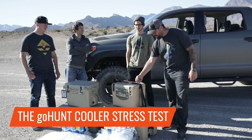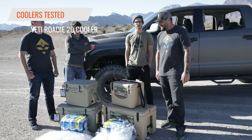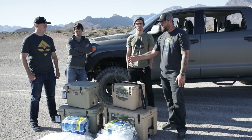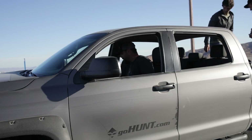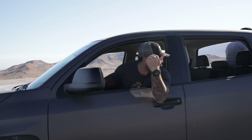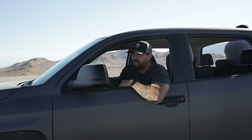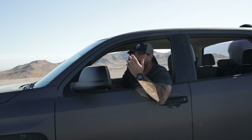We have the Canyon and the Yeti — the two coolers we carry. Both awesome coolers, both do the job. There are tons of ice tests out there, but now we want to do a destruction test between the two. We've got Dom and Seth out the back with the coolers on the side. We're going to try to get every angle of exactly what happens if the cooler were to fall out from the back of the truck.